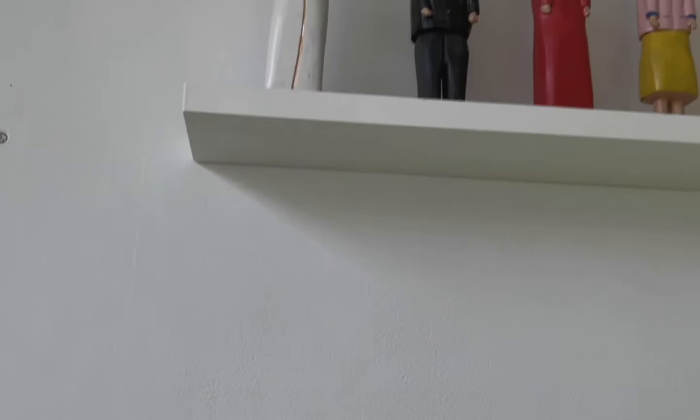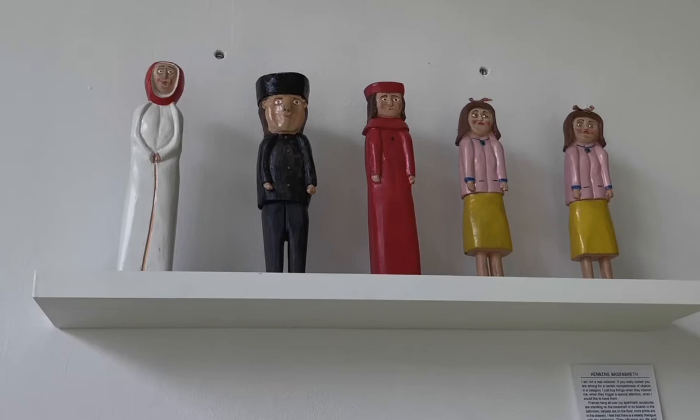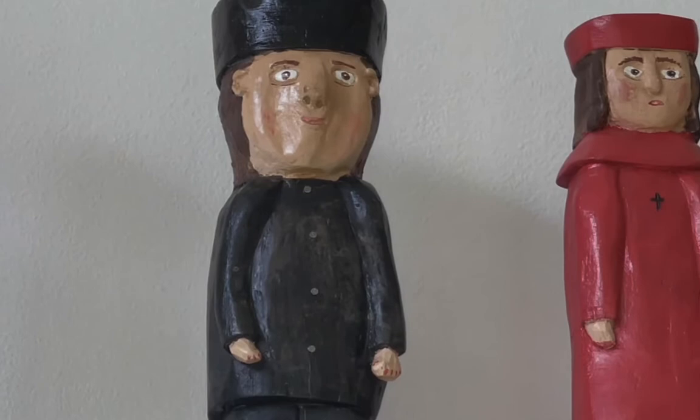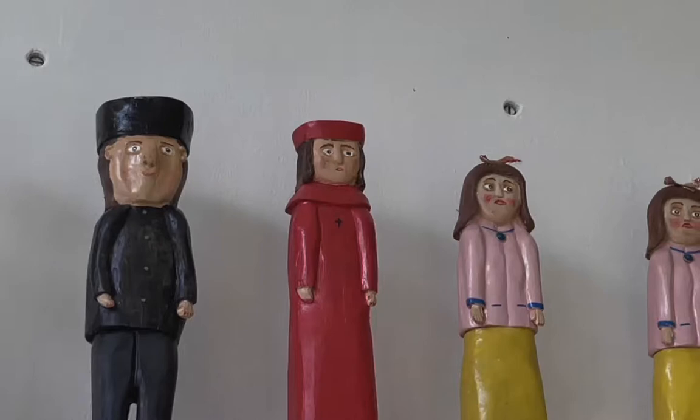Here you can see the collection of Henning Wagenbretz. He's collecting wooden figures, and these ones are by a particular Czech woodcarver called Václav Burič.